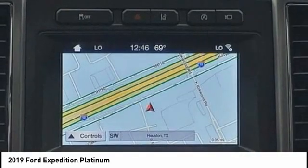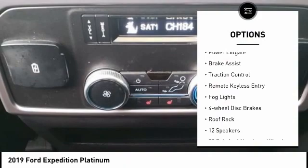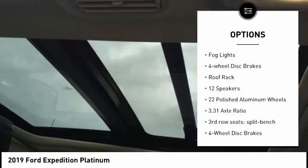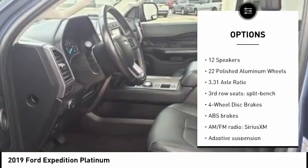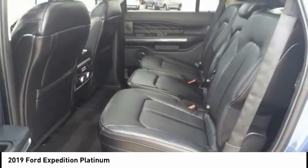Here are some of this vehicle's great options: rain sensing wipers, electronic stability control, alloy wheels, power lift gate, brake assist, traction control, remote keyless entry, fog lights, four-wheel disc brakes, roof rack.